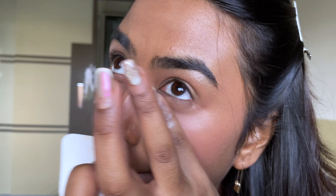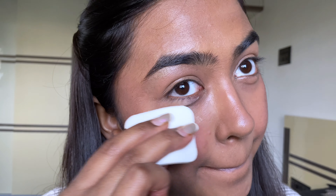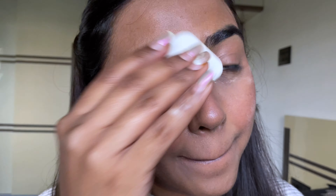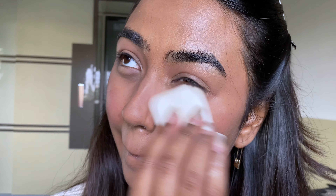Moving on to the star product — I have the Kiro Beauty Daily Dewy Liquid Foundation and I've been obsessed with it. I'm using shade 03. It's an ultra-lightweight, buildable, and breathable foundation, perfect for everyday wear. I love the dewy finish — it has light to medium coverage, making it apt for daily use. It's infused with three serums: hyaluronic acid, vitamin C, and niacinamide, which make it look very dewy and skin-like. I've used barely one and a half pumps and it looks extremely natural.